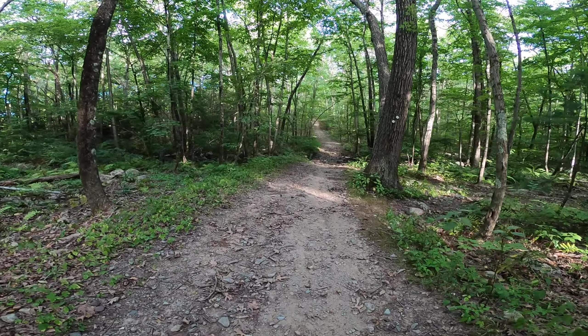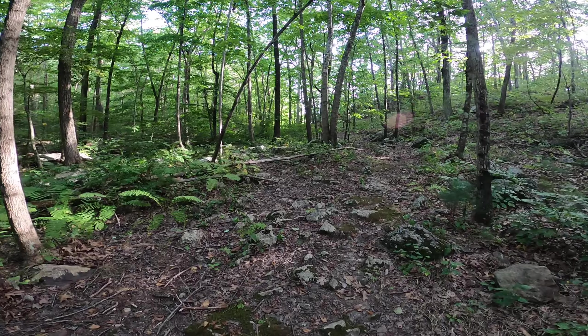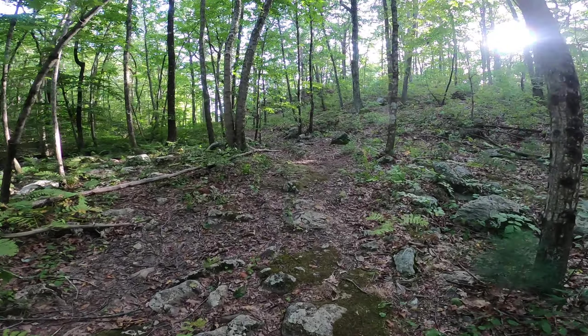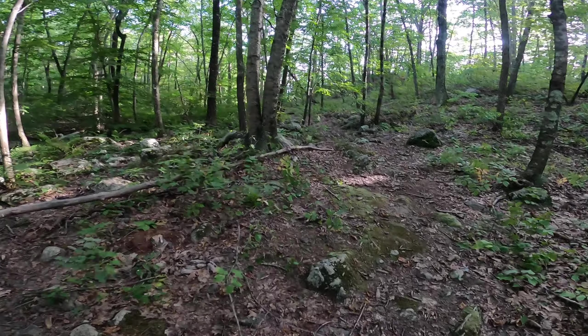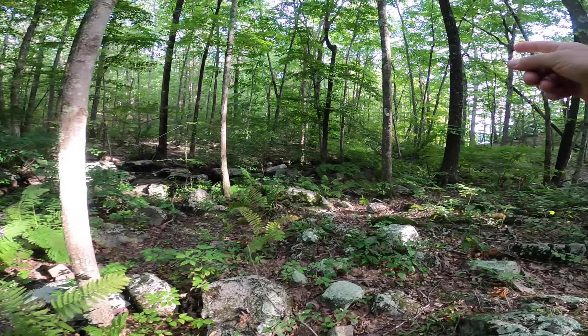So now we're deviating off of the big wide fire road type path. Trail marker on the right — turn to the right. This section's a little overgrown, it's not well defined. But if you follow the rocks, you end up having to cross over here, and the trail marker is right here.